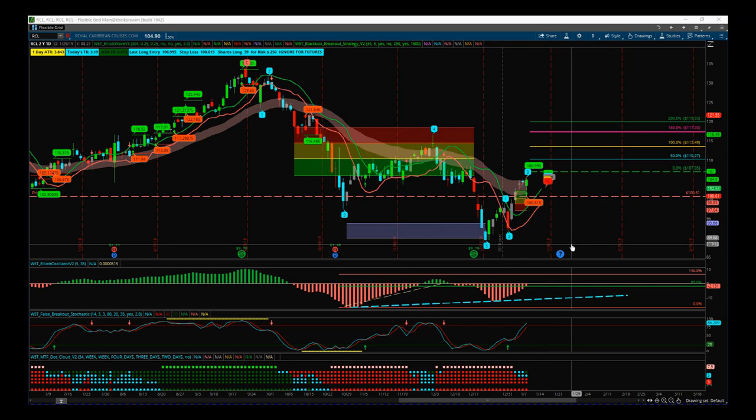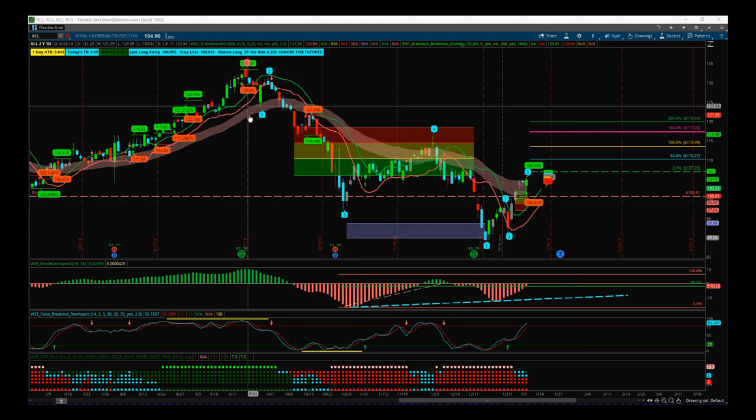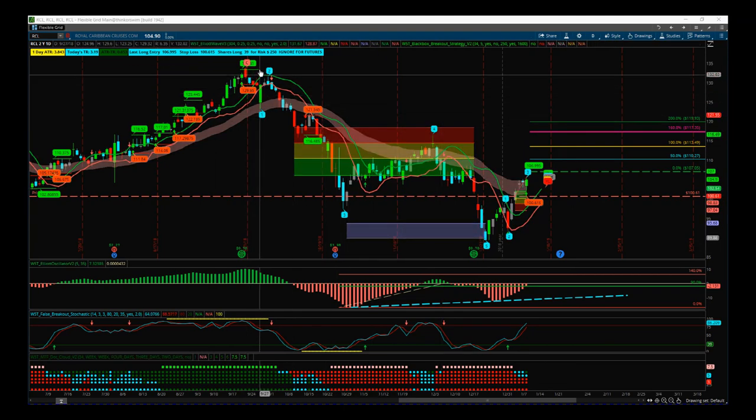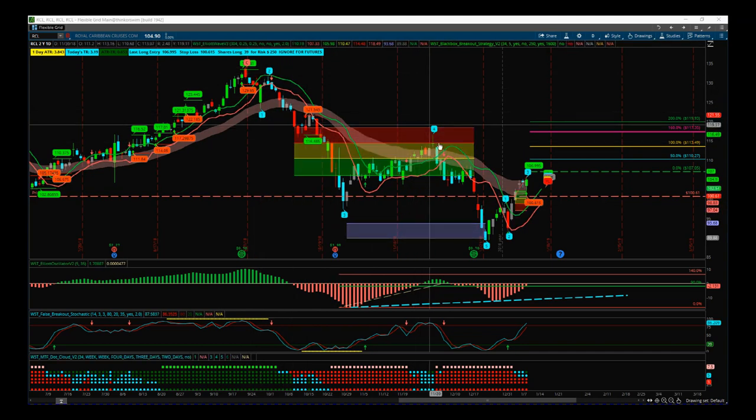We got our black box breakout signal yesterday, and I also want to look at the previous trend. Our Elliott Wave Indicator Suite — this is the Think or Swim version, also available for NinjaTrader, TradeStation and MultiCharts — has labelled the 1, 2, 3, 4 and the 5.